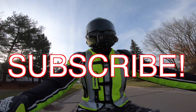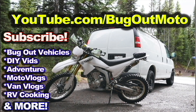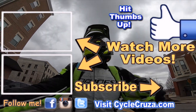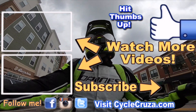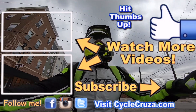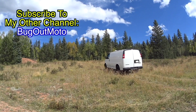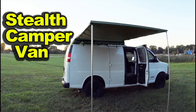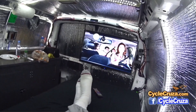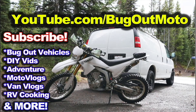Don't forget to subscribe to my all-motorcycle channel and check out my other channel Bug Out Moto. Hit the thumbs up, check out my playlists for new riders and popular videos, and don't forget to comment and subscribe. Check out Bug Out Moto where I customize a van for my motorcycle so I can live and travel across the country.